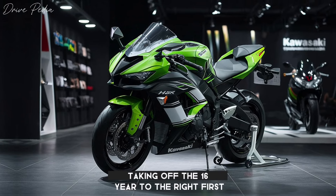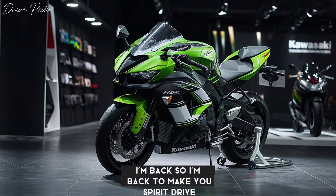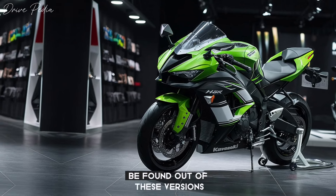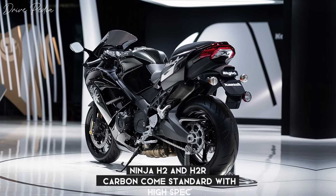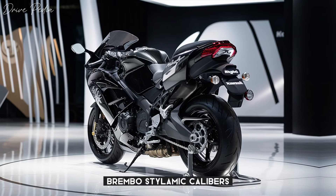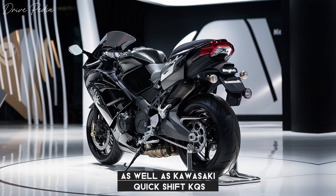The bike boasts compact superbike dimensions characterized by the same aggressive bodywork found in the previous versions. The 2024 Ninja H2 and H2R Carbon come standard with high-spec Brembo Stylema calipers, as well as Kawasaki Quick Shift KQS and 9 modes of Kawasaki Traction Control KTRC.